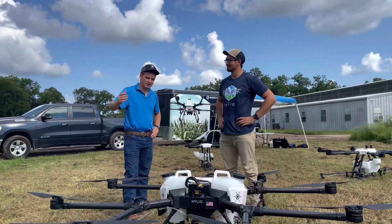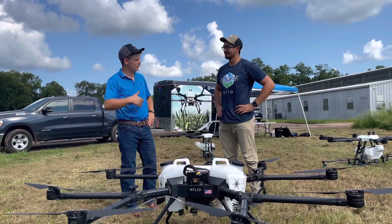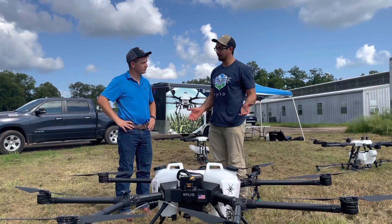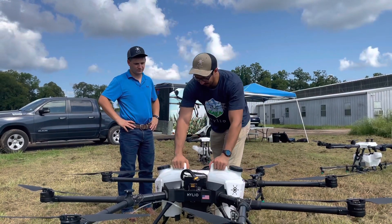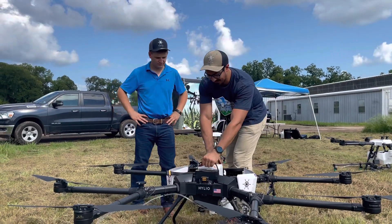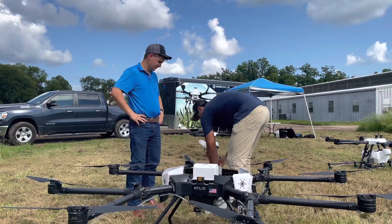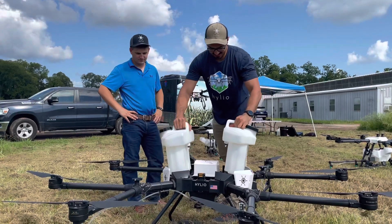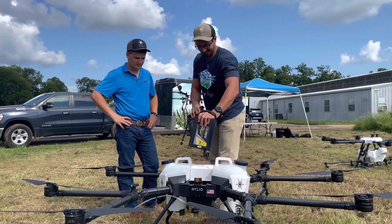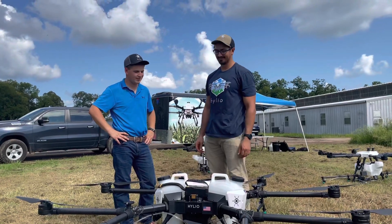We just sprayed five acres. How would one go about changing the batteries and reloading the tanks to go hit another five acres? It's real easy. The AG-22 is designed for maximum efficiency. You just grab the tanks and pull them out, then pull the batteries out with these handles. Then you pop in new tanks and pop in new batteries. That's pretty efficient.